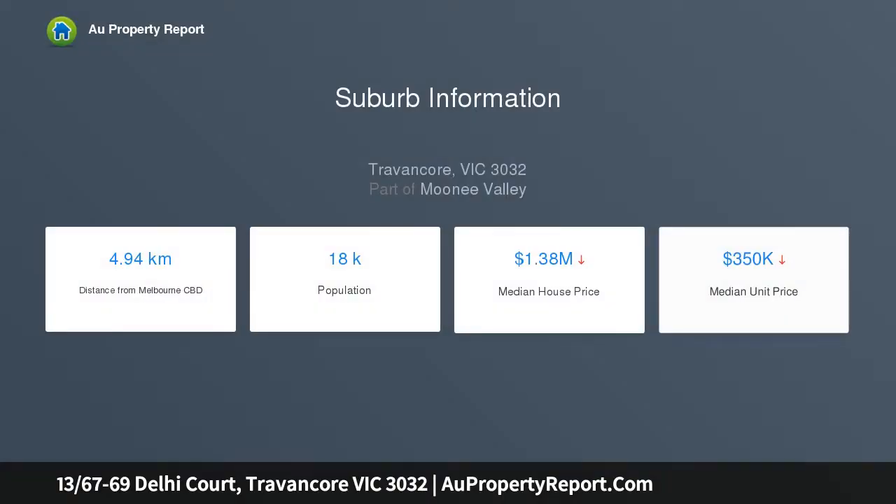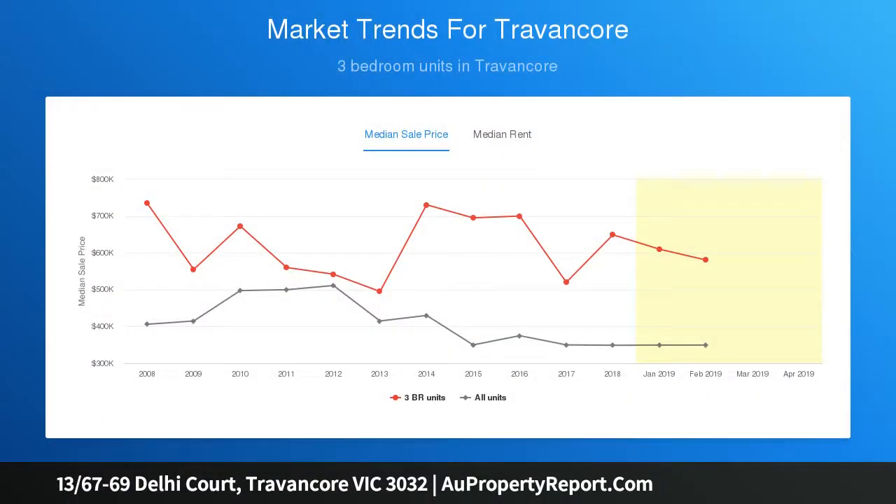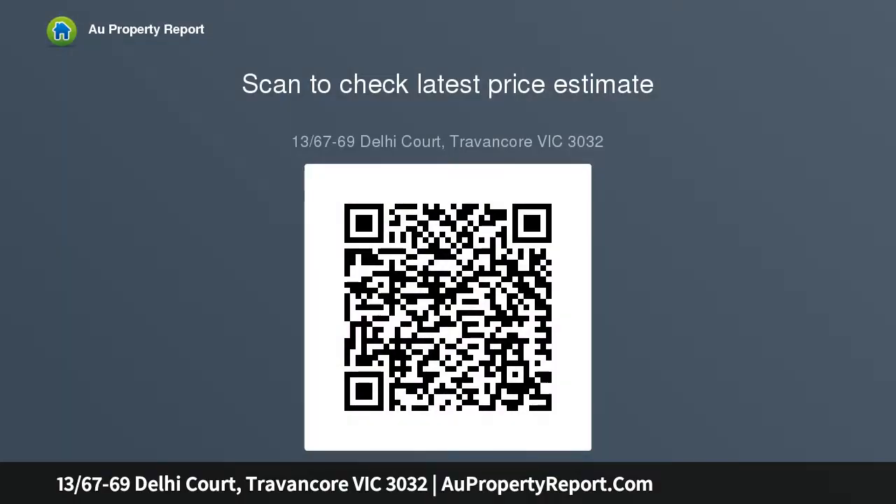In an exclusive Travencore cul-de-sac, immaculate from start to finish, the apartment's welcoming interior boasts one double bedroom with built-in robes, a dedicated study alcove with workstation, and a modern central bathroom. Add to this a spacious lounge with leafy outlook and a sleek new kitchen complete with timber bench tops, tiled splashbacks, soft-close drawers, and ceramic cooktop.